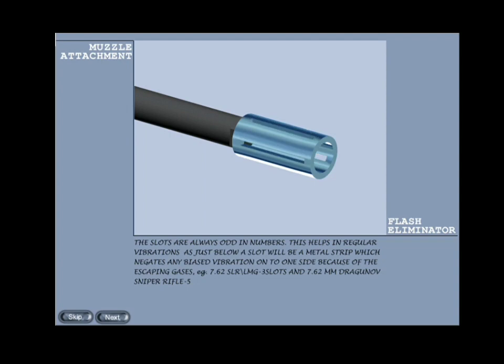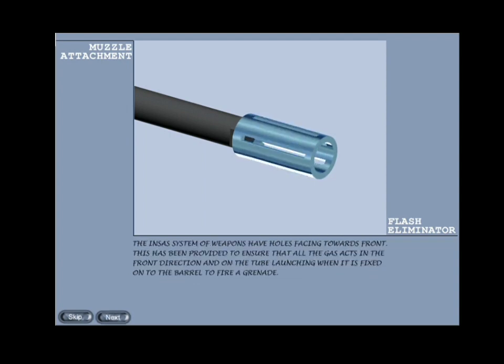In the 7.62mm Dragunov sniper rifle there are five slots. The INSAS system of weapons has holes facing outwards angled towards the front — this ensures that all the gas acts in the forward direction, and on the tube launcher when it is fixed onto the barrel to fire a grenade.